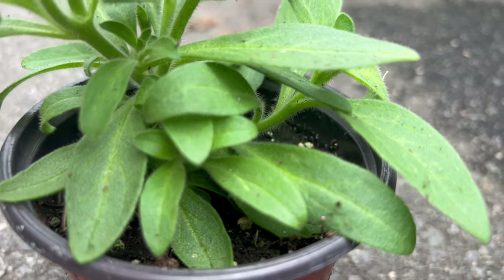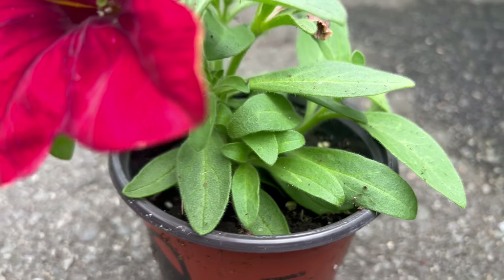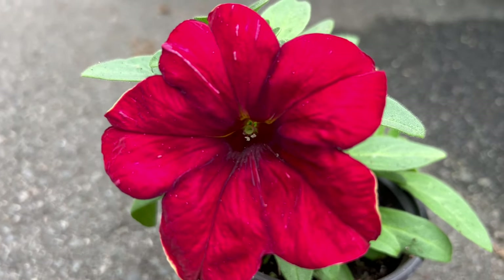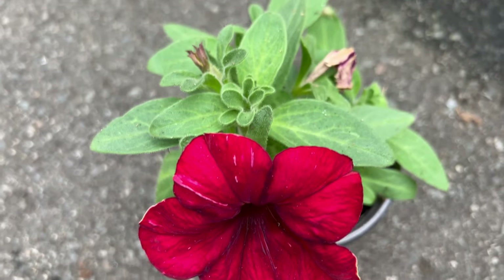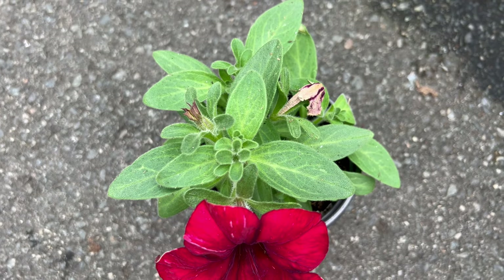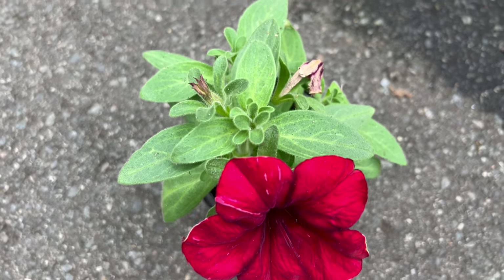To cultivate the vibrant charm of these flowers, provide well-drained soil, ample sunlight, and regular watering. These petunias thrive in full sun, and their vigorous growth ensures a profusion of blooms throughout the growing season. Regular deadheading encourages continuous flowering.